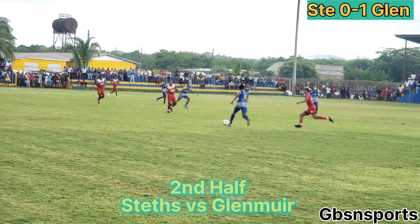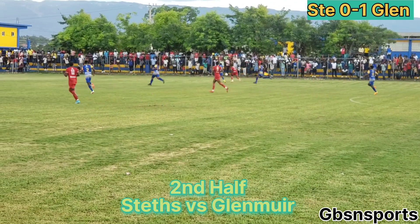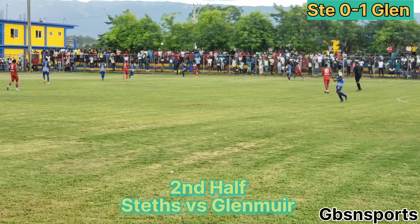With the Glenmuir team leading the St. Elizabeth Technical team by a goal, a long ball is played forward onto Baptiste. Nice defensive work from Selene Miller.